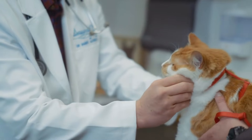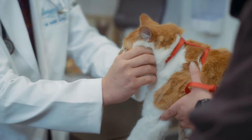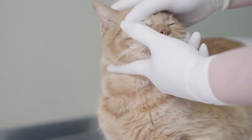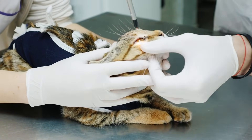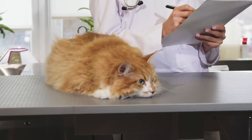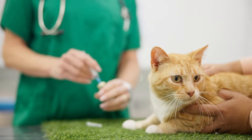When a cat's third eyelid is noticeably raised, a vet will usually start with a full physical exam and an eye check. Depending on the suspected cause, they might recommend tests like fluorescein eye stains for scratches, bacterial or fungal cultures, or even imaging like X-rays or MRIs. Treatment varies widely and can include eye drops, medication, or even surgery, depending on what's causing the issue.